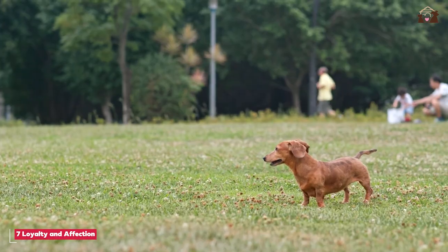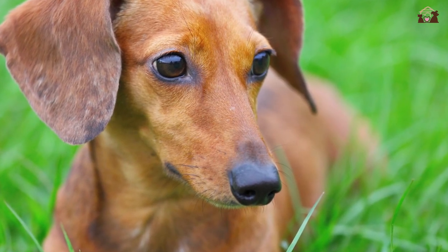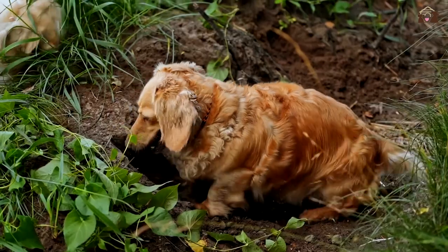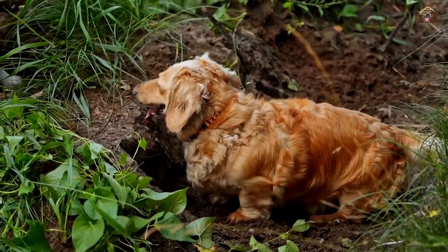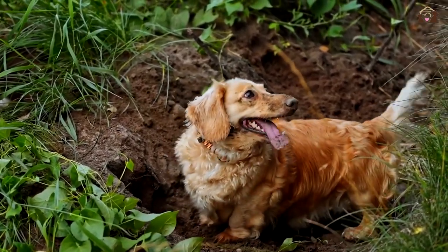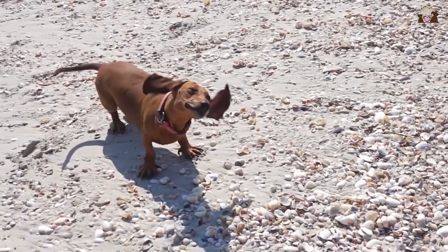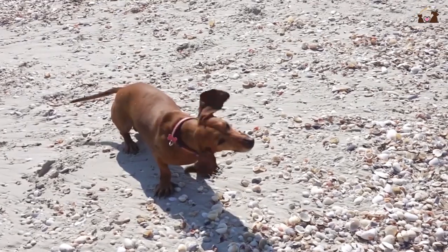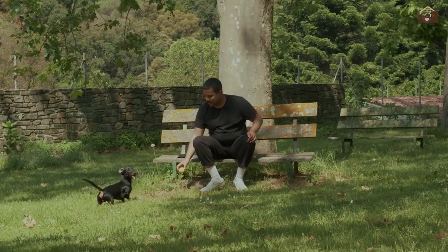Living with a Dachshund can be a rewarding experience filled with love, laughter, and companionship. These dogs are known for their loyalty and devotion to their families, and they thrive on human interaction. Whether they are cuddling on the couch, playing in the yard, or simply following their owners around the house, Dachshunds make wonderful, affectionate companions. Their small size makes them well-suited to various living environments, from apartments to larger homes with yards. However, they do have a tendency to bark, especially if they sense potential intruders or are left alone for long periods. Early training and socialization can help manage excessive barking.